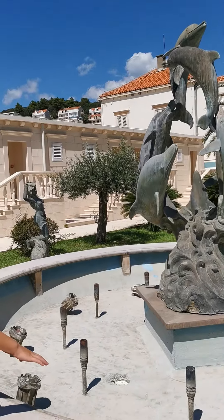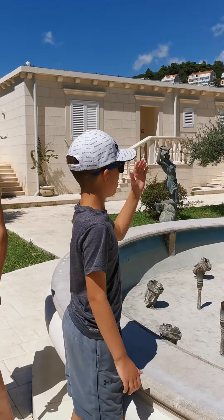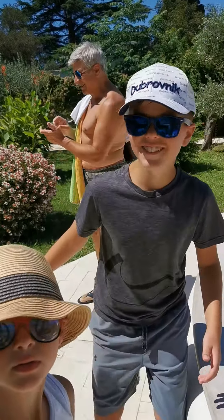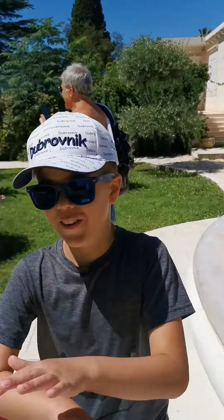This is meant to be full of water but it's not today. This is the dolphins — I love the artwork on this thing. They're all like coming out of the water. What about the artwork on this? What do you think about the artwork on this?